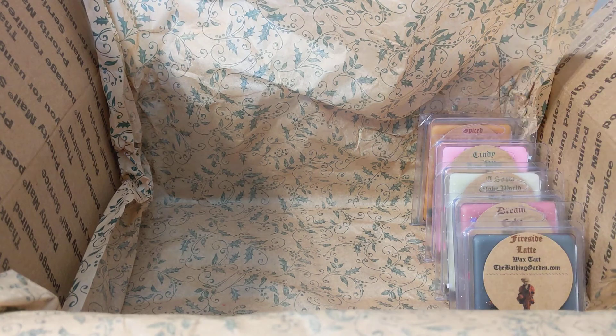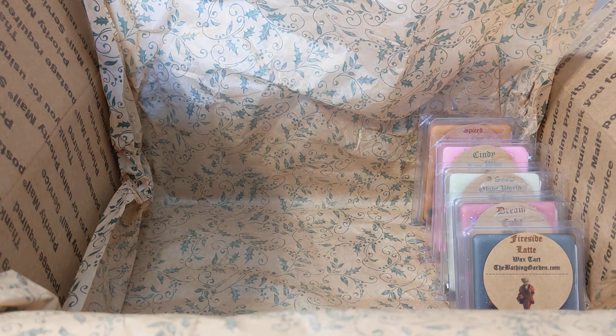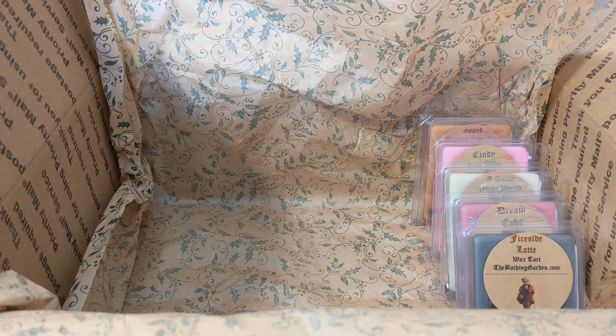This is Claus Maynor — gingerbread, nutmeg latte, and sweet cinnamon candy. I'm getting gingerbread with some sweet and spicy cinnamon, and a little bit of a latte note that tones down the gingerbread. It's got a lot of glitter — didn't want to sniff that too closely.